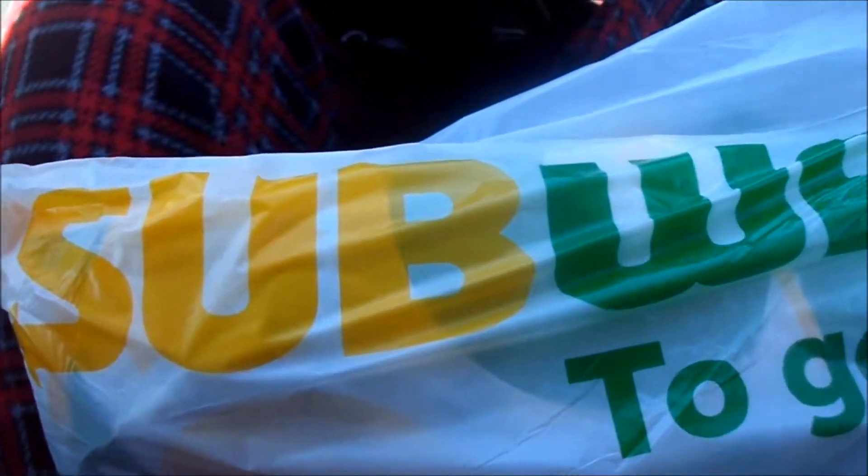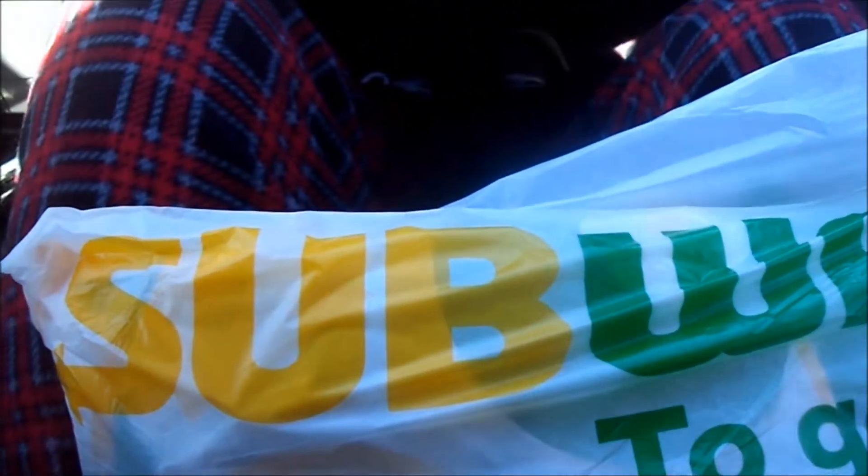I got what I always get, which is a foot-long cold cut combo on Italian herbs and cheese. It's my favorite. The meat in that sandwich is a little bit salty, but it's not that bad — it's pretty good. I usually load it up with a ton of stuff and go with mayonnaise. I did not want to cook, so Subway it is.